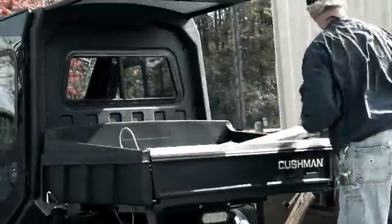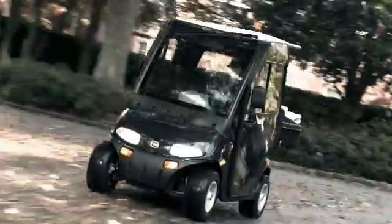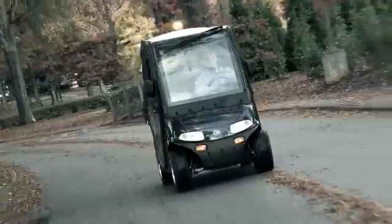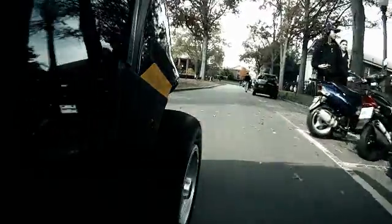Cushman takes its tradition of building tough, rugged and reliable work machines to the road with the introduction of the Cushman LSV 800 street legal vehicle. The fully electric Cushman LSV 800 meets or exceeds all of the U.S. Highway Transportation Safety Administration standards for a Low Speed Vehicle, or LSV, and has a top speed of 25 miles per hour. It is street legal on most public roads with posted speed limits of 35 miles per hour or less, making it ideal for maneuvering through large campuses and work environments.